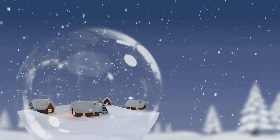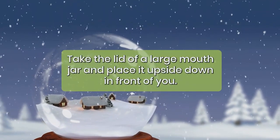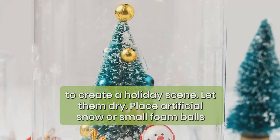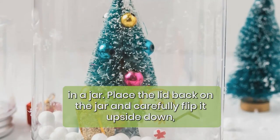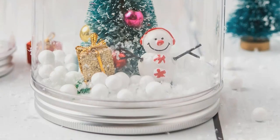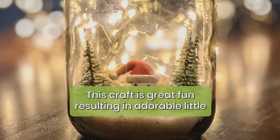Waterless snow globes: these waterless snow globes turn an upside-down glass jar into a festive holiday display. Take the lid of a large-mouth jar, place it upside down in front of you, and glue brush cleaner trees, mini figurines, mini presents, tiny houses, etc., to create a holiday scene. Let them dry, then place artificial snow or small foam balls in the jar. Place the lid back on the jar and carefully flip it upside down, letting the snow fall on your winter scene.